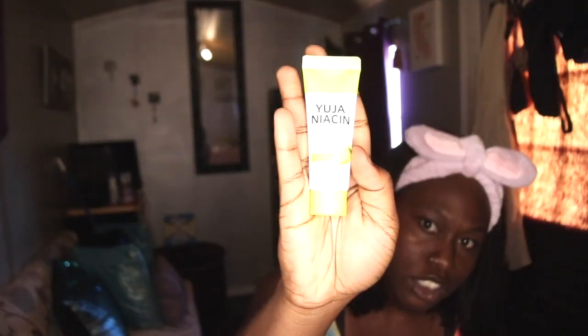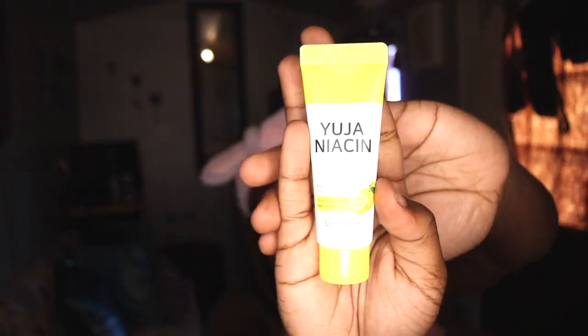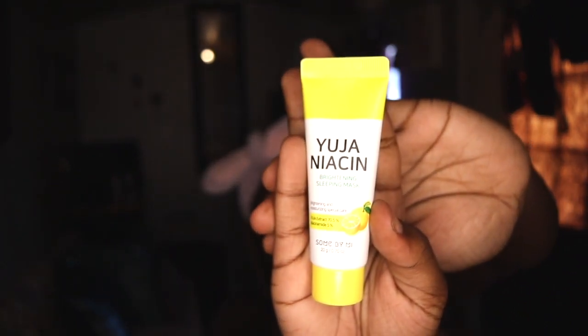The last product is the brightening sleeping mask. I will not be using this product — it's a sleeping mask and I'm not going to sleep. It's literally three in the afternoon. But you guys get the gist of this little kit right here. It's pretty interesting. I'm not using it the whole 30 days — it's going right back in its box.